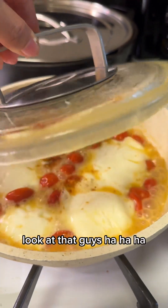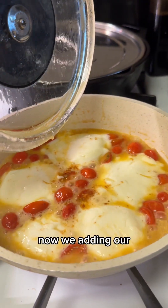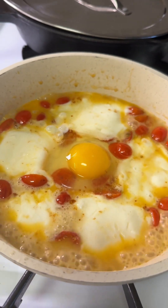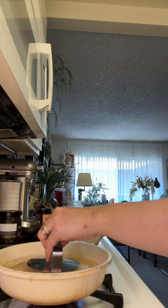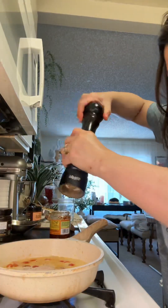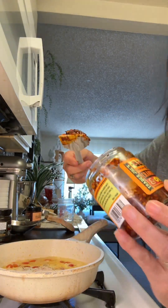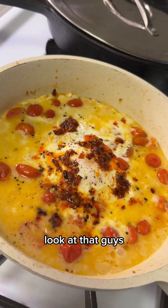Look at that guys! Now I'm adding one egg in the middle. It's already cooked — season with salt and pepper, guys, and I'm adding some cranberry. Look at that!